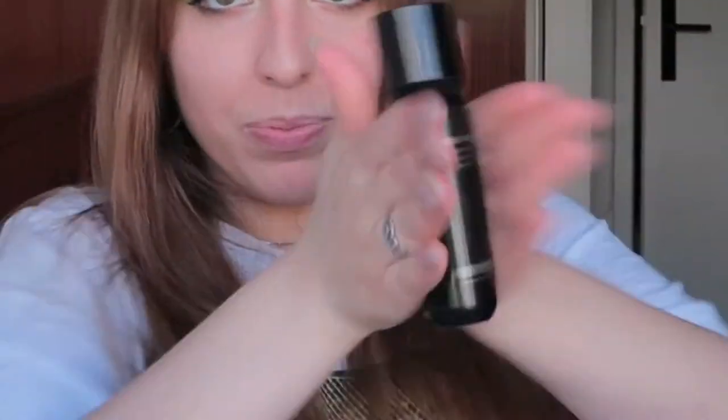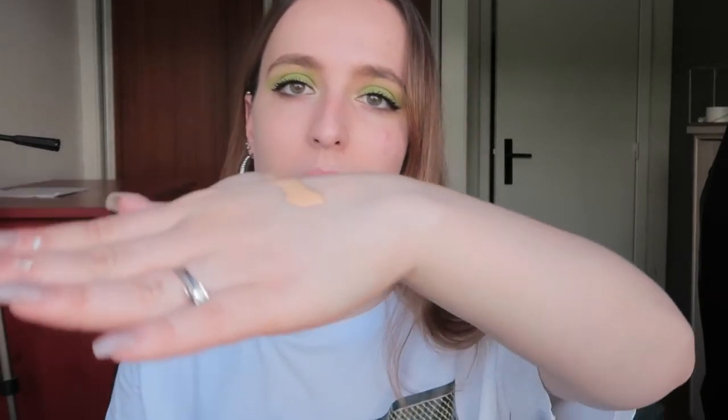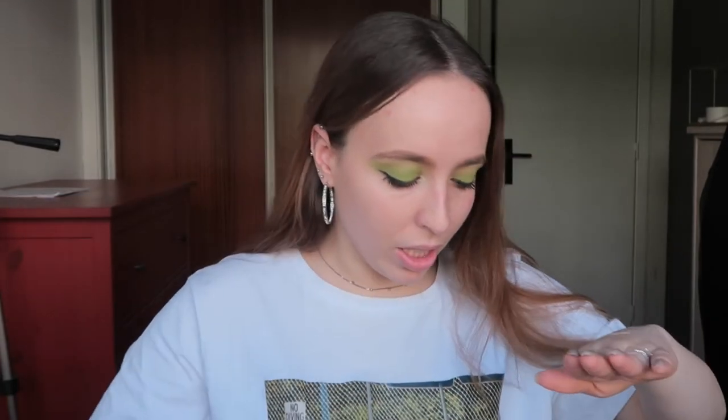Now let's remove that and move on to the last foundation: the Skin Tone Foundation with SPF 15 in Neutral 20. It claims to be a highlighting liquid foundation — shake gently before use. This is the most liquidy of the three and I just love how liquidy it is. I love very liquid foundations. As you can tell though, this is not my shade at all.